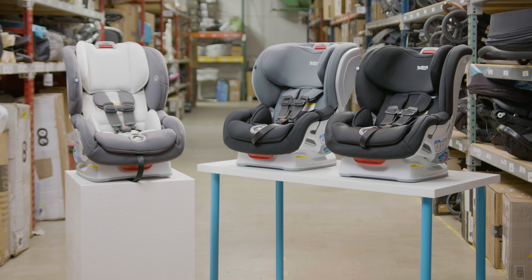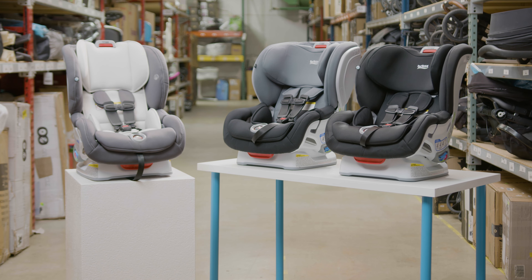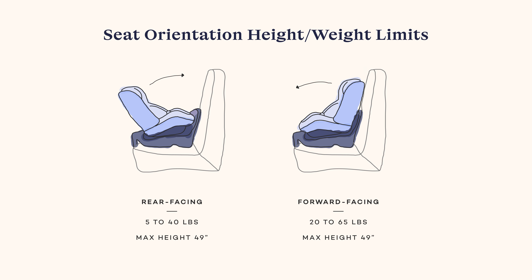Before we get started, just a thing to note is that all three car seats have the same weight and height limits. Child rear-facing accommodates infants and toddlers 5 to 40 pounds, while child forward-facing accommodates children 20 to 65 pounds. Any child using these seats must be 49 inches or less.